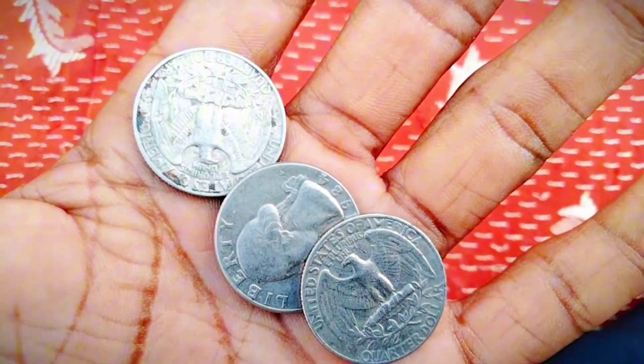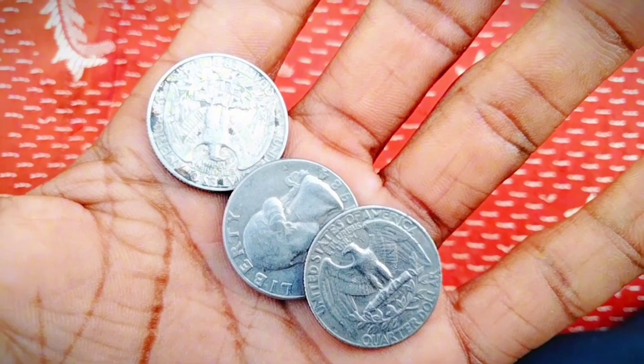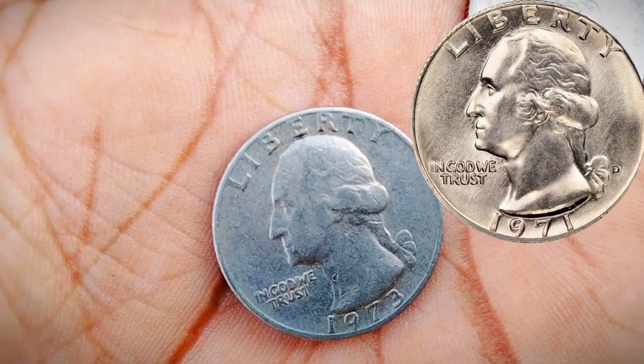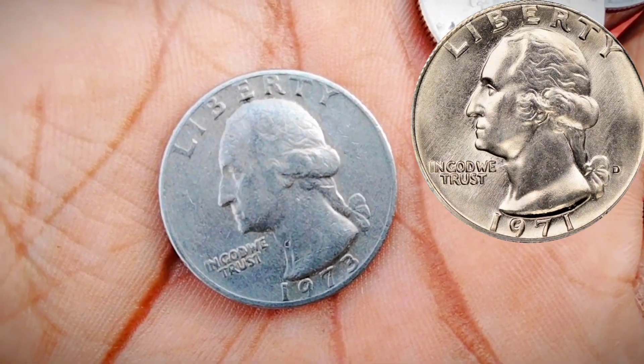With so many quarters made, a quarter needs to have something special to stand out. Luckily, there were lots of mistakes made at all three U.S. mints that year. The most valuable 1971 Washington Quarter is the $35,000 quarter.